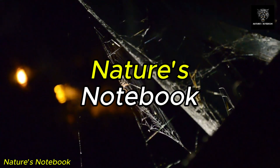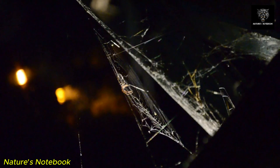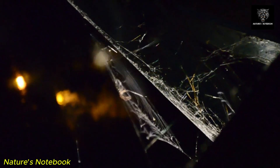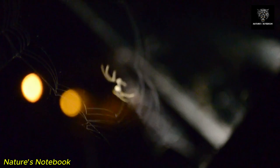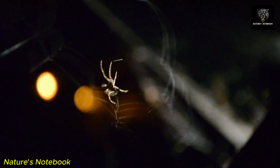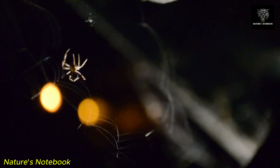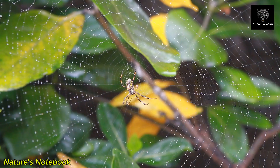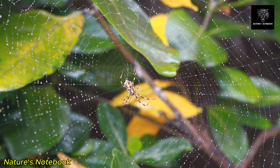Spider webs are among the most intricate and inspiring structures in the natural world, embodying a unique combination of engineering, biology, and art for centuries. These webs have captured the curiosity and imagination of scientists, naturalists, and everyday observers alike. Each web represents a marvel of evolutionary adaptation designed by spiders to serve specific survival purposes. The beauty of a spider web lies not only in its geometric precision, but also in the function it serves for the spider that creates it.